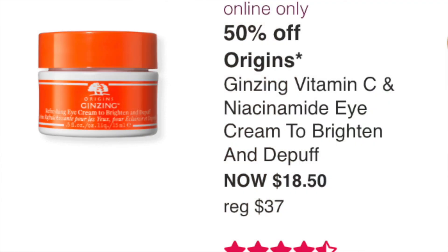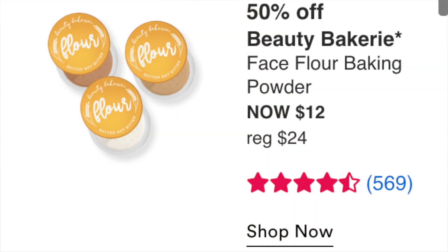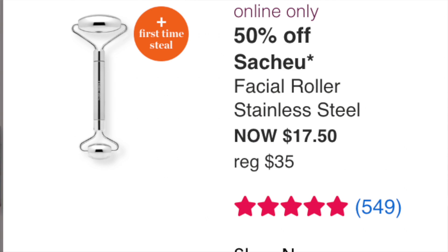The Origins Ginzing Vitamin C Niacinamide Eye Cream to Brighten and Depuff at $18.50 — really great eye cream. I've tried the sample and it's been improved. If you're looking for an eye cream, $18.50 is an excellent price and eye creams last a long time. The Beauty Bakery Face Flour Baking Powder at $12 — not really interested personally, but for $12 that's basically drugstore pricing. The Shiatsu Facial Royal Stainless Steel roller at $17.50 — I have a jade roller I never use, so this is a pass for me.